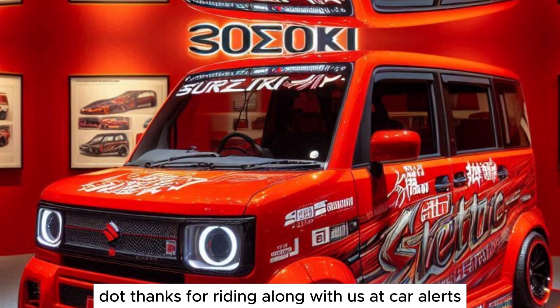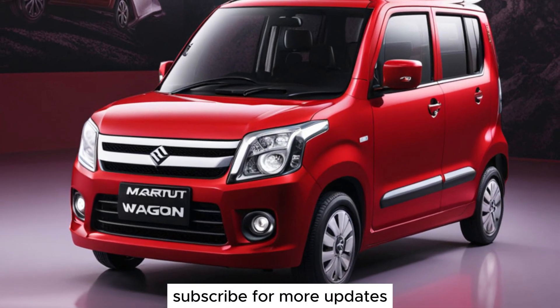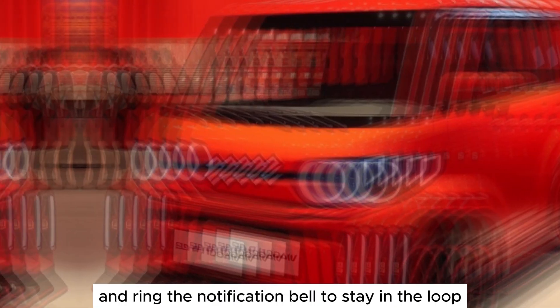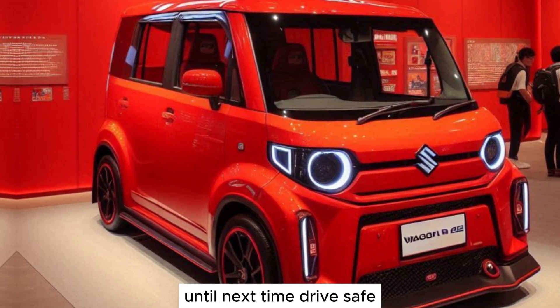Thanks for riding along with us at Car Alerts. Don't forget to hit that like button, subscribe for more updates, and ring the notification bell to stay in the loop. Until next time, drive safe and stay tuned for more thrilling car content.